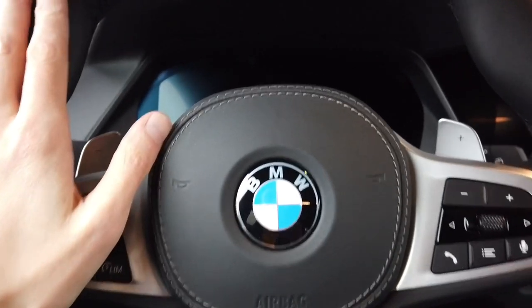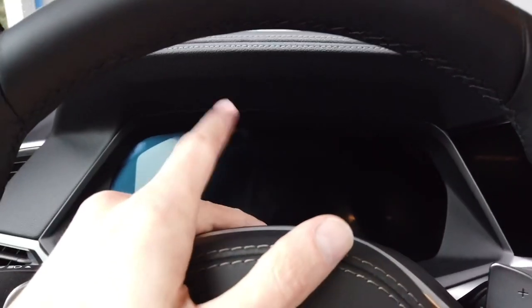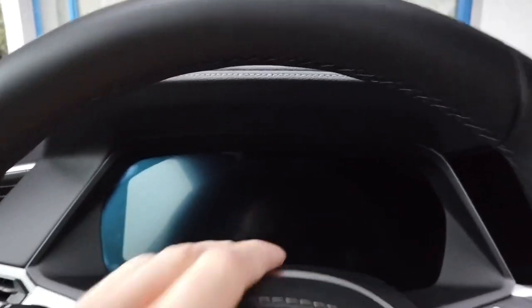Hey guys, today we are in a BMW X5 2020 with Virtual Cockpit and I'm going to show you how to enter and use the hidden menu which is over here in the Virtual Instrument Cluster.